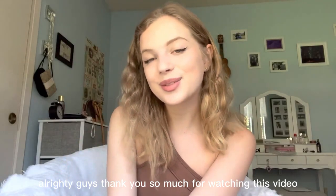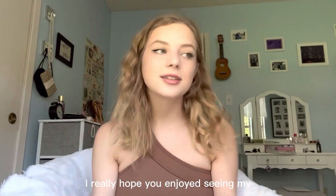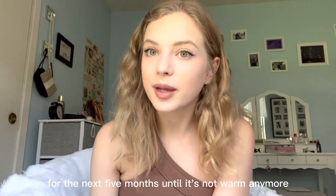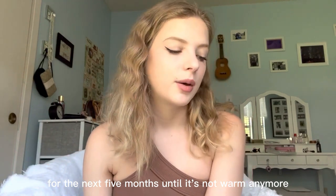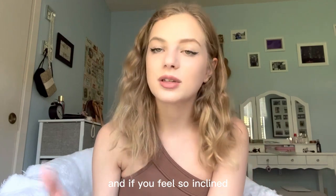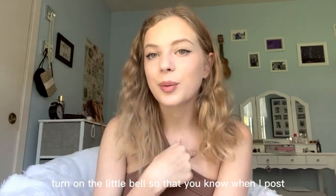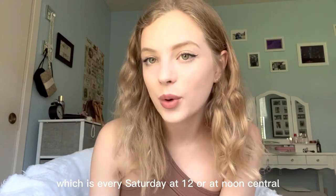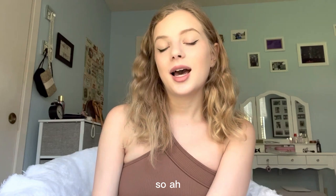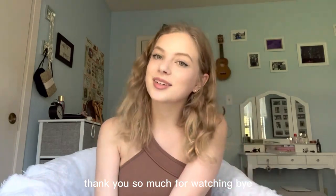Alrighty guys, thank you so much for watching this video. I really hope you enjoyed seeing my summer clothes and what I'm going to be wearing for the next five months until it's not warm anymore. Please like, comment, and subscribe, and if you feel so inclined, turn on the little bell so you know when I post — which is every Saturday at noon central time. I love you guys so much, thank you so much for watching. Bye!